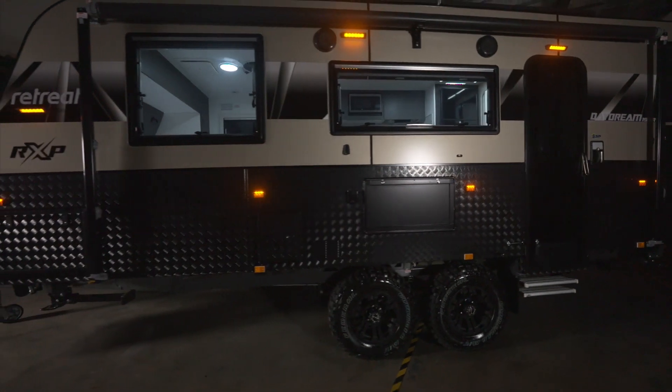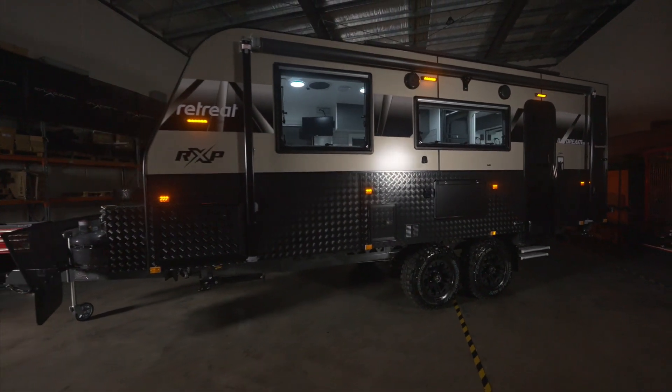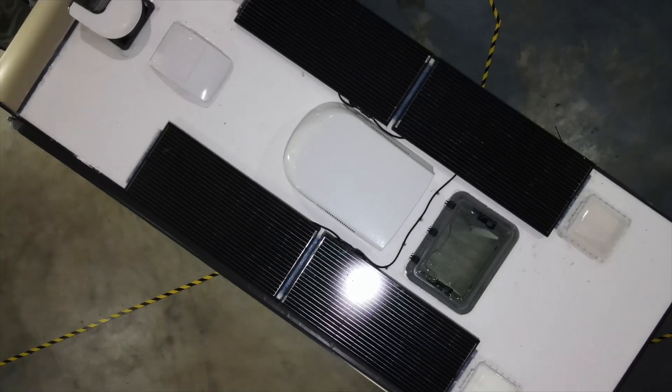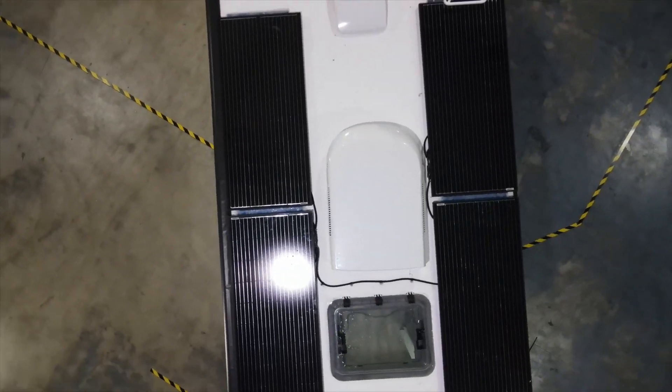The exterior of the Retreat Daydream not only boasts the industry-leading Retreat Caravans RXP wall construction, but also a maxi fan deluxe, a Dometic DRS dust reduction system and four solar panels.